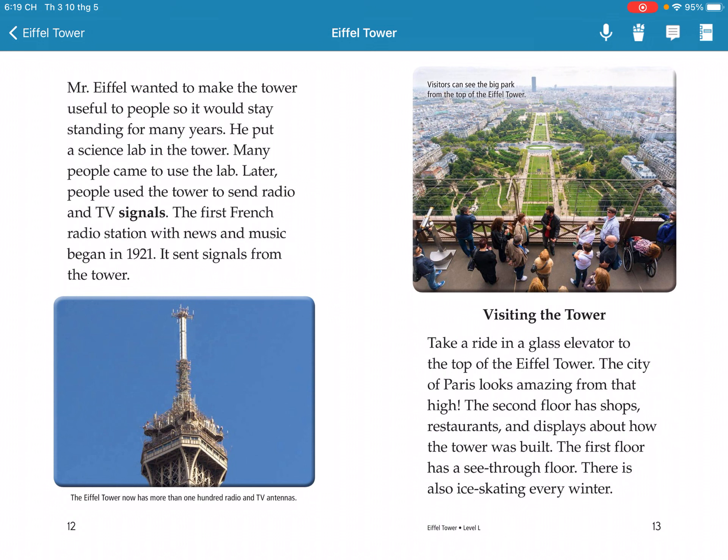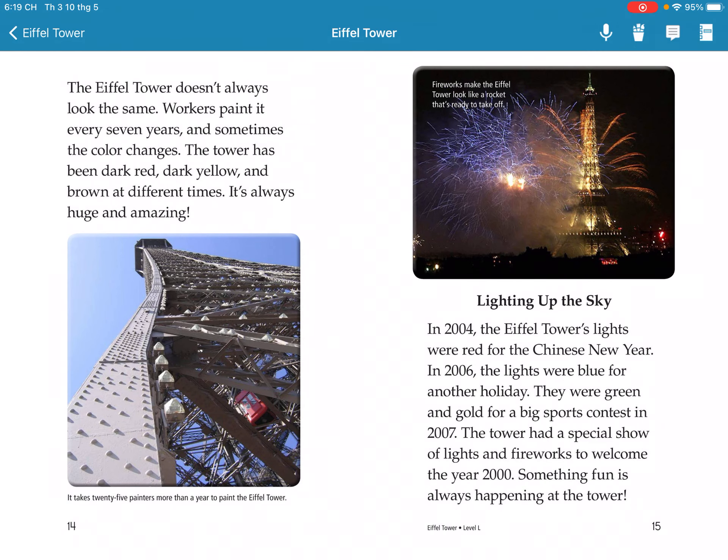There is also something special every winter. The Eiffel Tower doesn't always look the same — workers repaint it every seven years. Over time the tower has been dark red, yellow, and brown at different times. It is always huge and amazing.